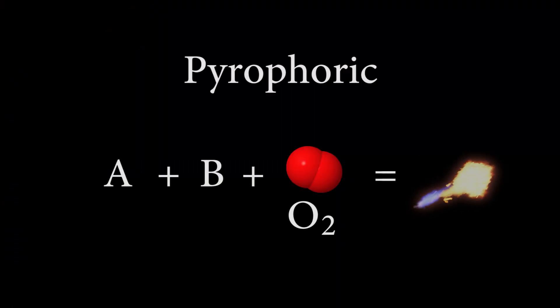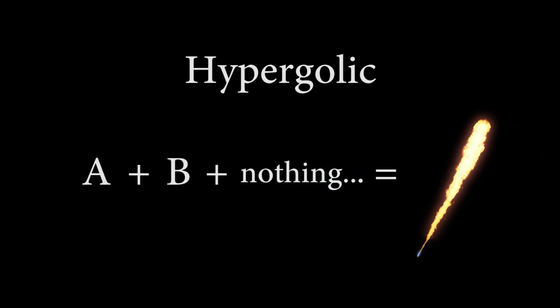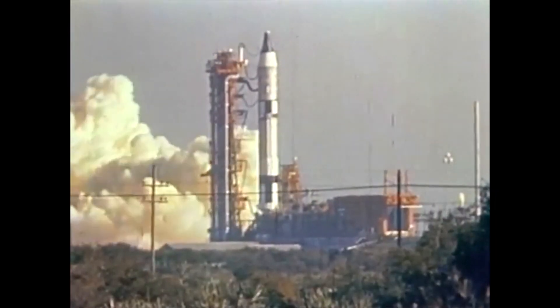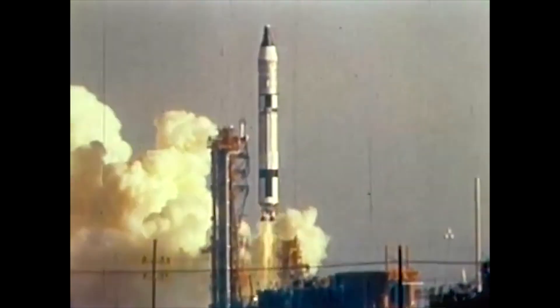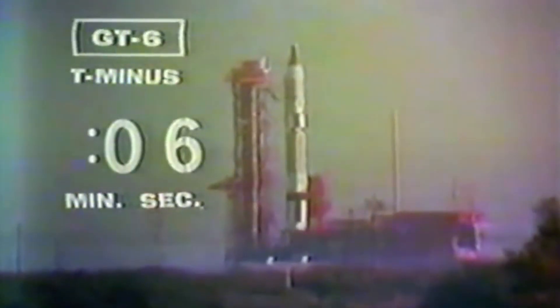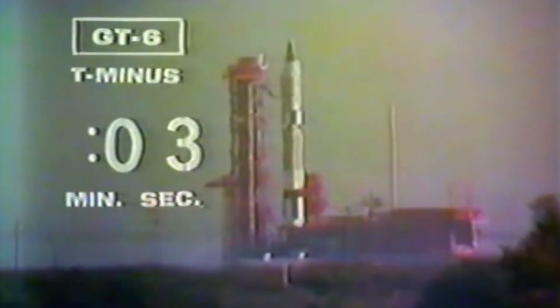Somewhat related to pyrophoric materials, hypergolic materials react instantaneously with each other with no need for any additional oxygen. The Titan II rocket, which carried the Gemini spacecraft into space, used hypergolic propellants — nitrogen tetroxide and aerosine 50 — and thus required no ignition system since they react on contact. Unlike the Merlin, the Titan's turbo pumps were started using solid powder charges that burn for approximately one second, bringing them up to steady-state speed. One can easily hear this startup process when the powder charges are detonated.